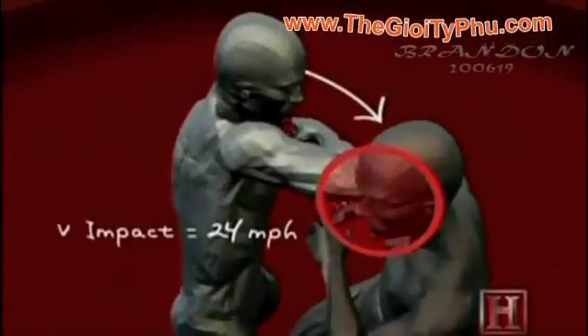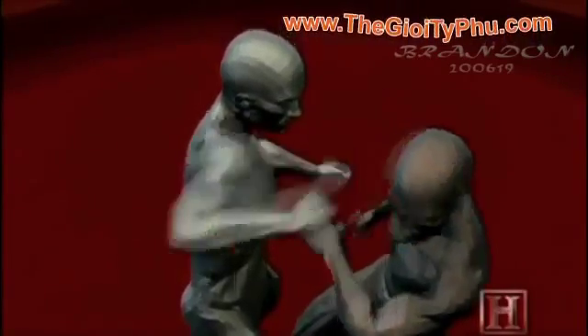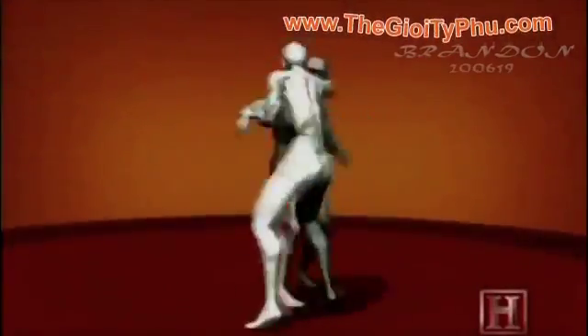Less than a third of a second later, the initial strike is followed by another equally devastating shot. By employing the bony tip of the elbow, these strikes deliver a double dose of injury-producing energy and can result in a broken nose, facial fractures, or a wicked cut.